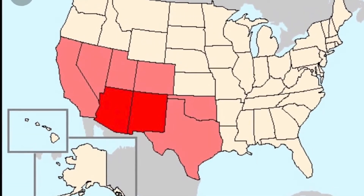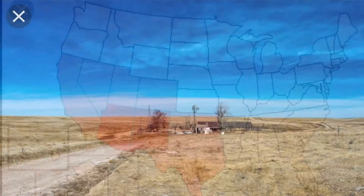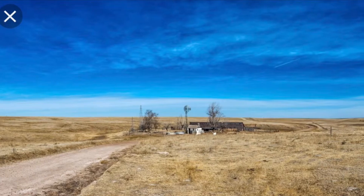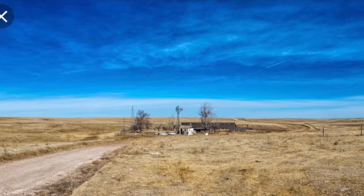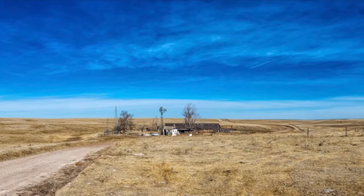This plant is native to the southwest U.S. If you were to go out looking for it, you would look in a dry, arid environment with sandy type of soil, and it would be in direct sunlight.